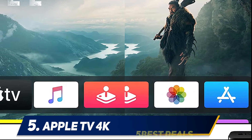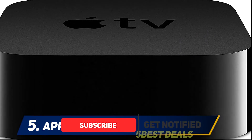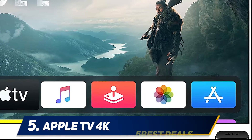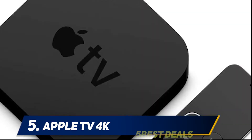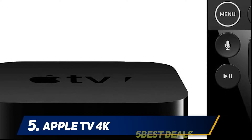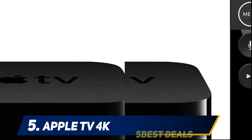AirPlay support makes it easier than ever to display your favorite photos and videos from your iPhone and iPad on your big screen TV. Once connected to the Apple TV, you can even use your iPhone as the remote, although the bundled traditional remote is very capable in its own right. Able to connect to your other smart home gadgets, the Apple TV 4K can be your conduit to the rest of your Internet of Things devices.